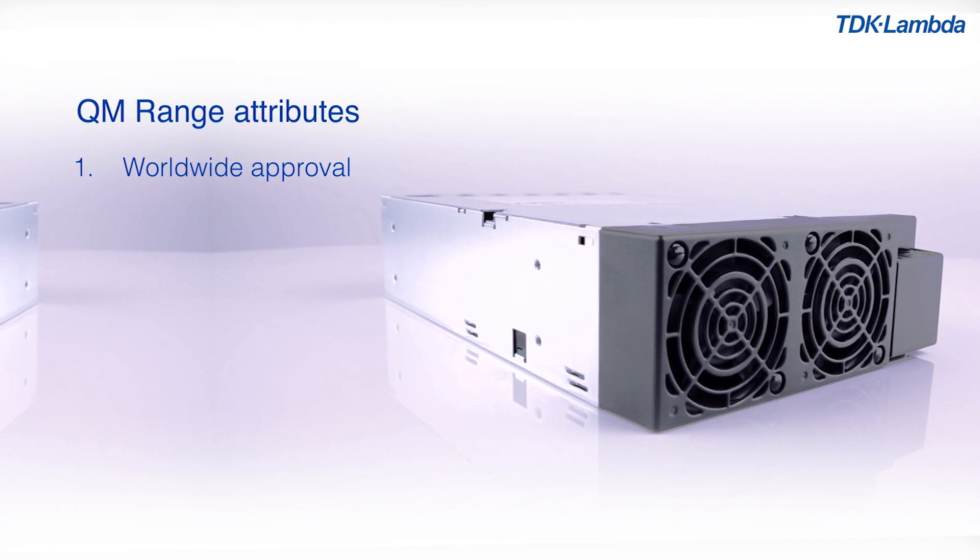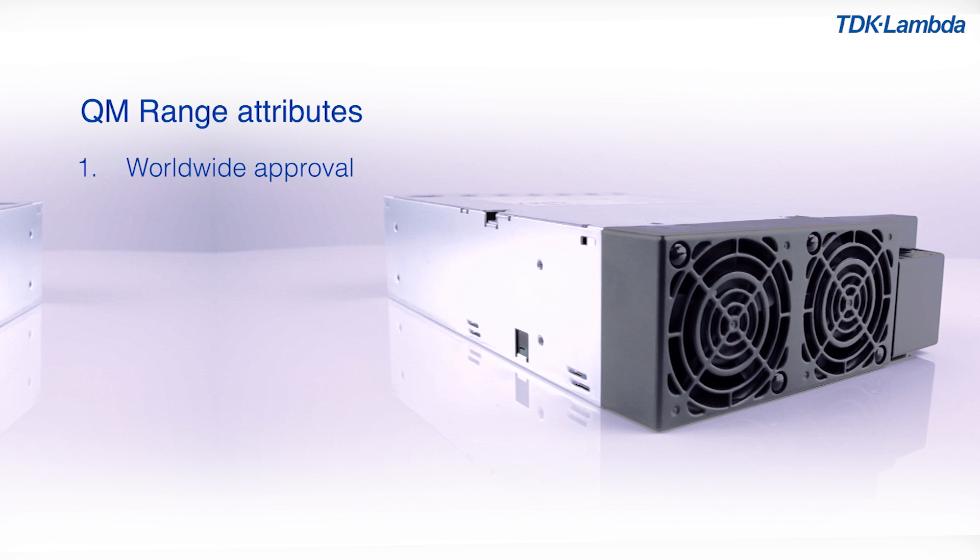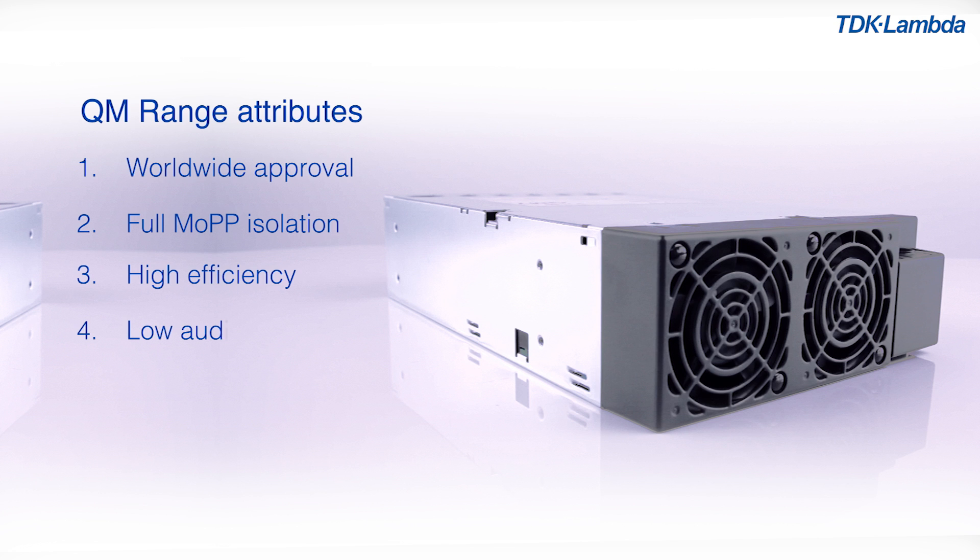1. Worldwide approval for both industrial and medical applications. 2. Full MOP isolation, especially suitable for BF rated medical applications. 3. High efficiency. 4. Low audible noise.